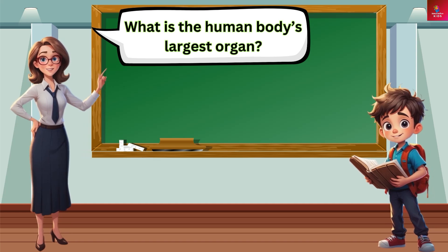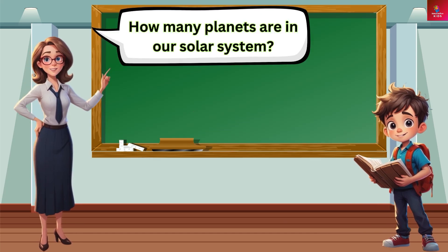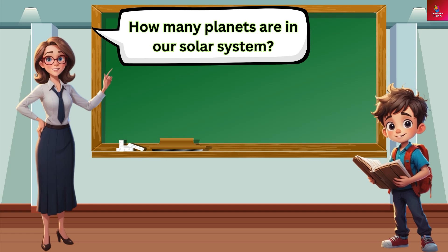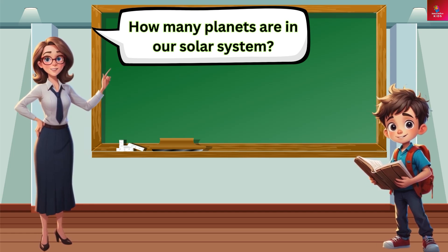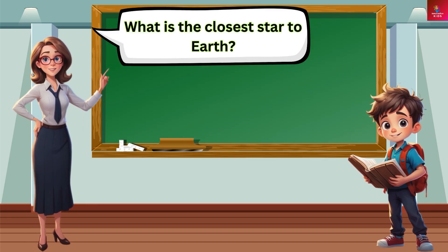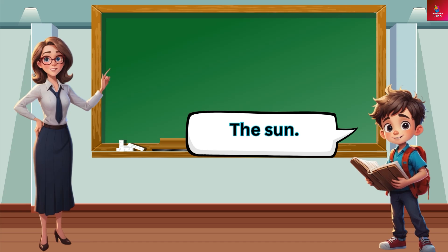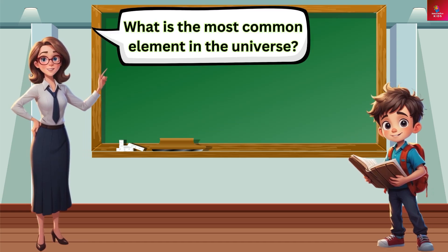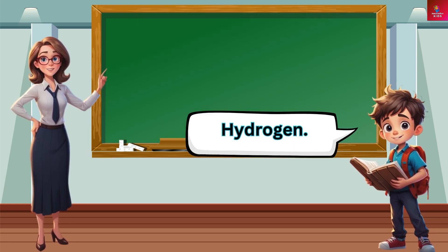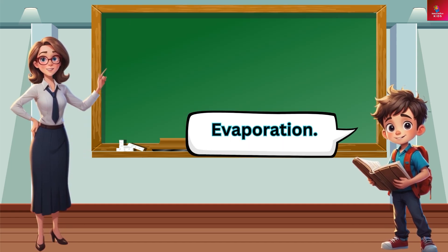What is the human body's largest organ? The skin. How many planets are in our solar system? Eight. What is the closest star to Earth? The Sun. What is the most common element in the universe? Hydrogen. What do you call the change from a liquid to a gas? Evaporation.